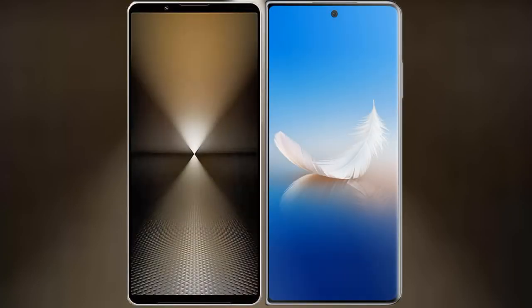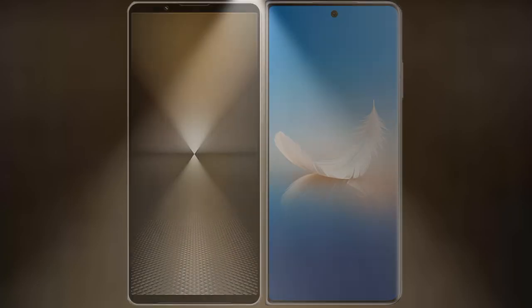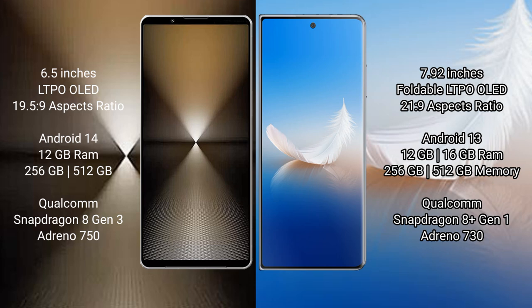I will compare the new Sony Xperia 1 Mark 6 with Honor Magic VS2. Sony Xperia 1 Mark 6 comes with a 6.5-inch LTPO OLED display with an aspect ratio of 19.5:9. Honor Magic VS2 has a 7.92-inch foldable LTPO OLED display with an aspect ratio of 21:9. Sony Xperia 1 Mark 6 runs on the Android 14 operating system, while Honor Magic VS2 runs on Android 13.